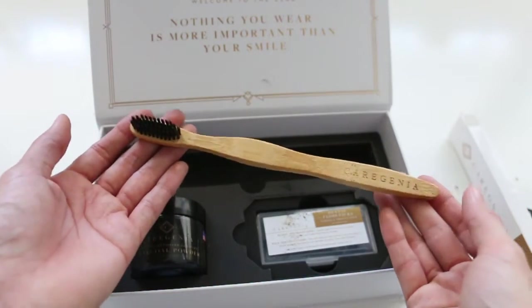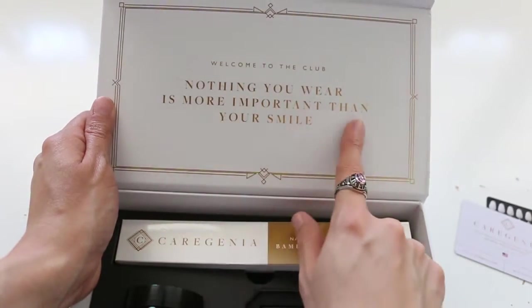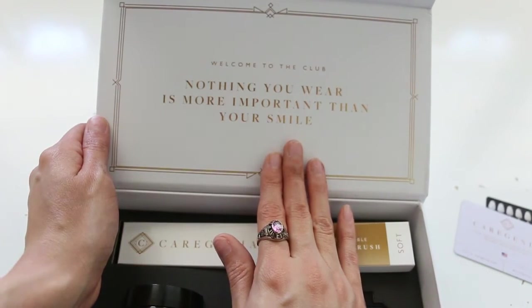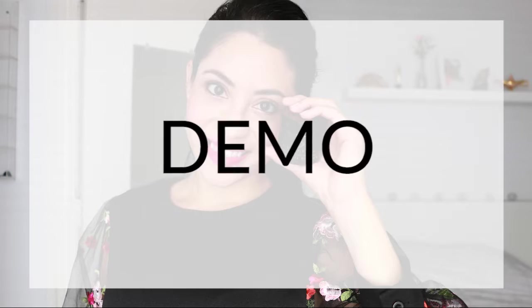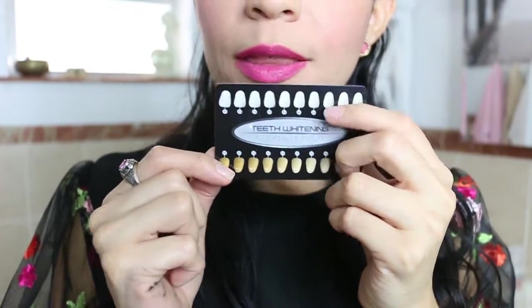Look how beautiful — I love it. It says, 'Nothing you wear is more important than your smile.' I completely agree, I love this. I'm not sure which shade my teeth would be.